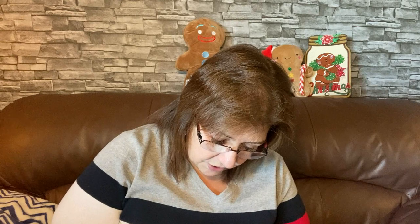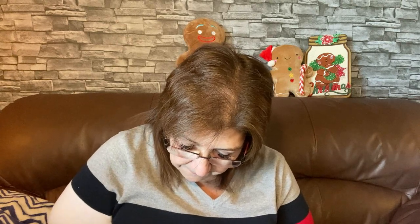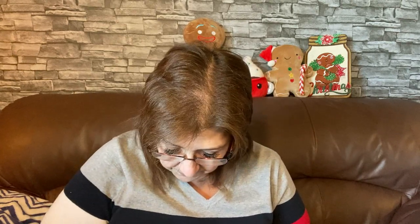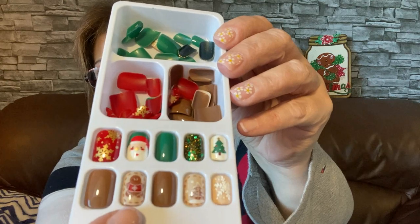I'll show you the Christmas ones really quickly. I'm in love with these — I didn't even notice it when I purchased them and then it came to me and I was in heaven. They look like this — some of the nails fell out all over the place, but they're very very beautiful. I'll be wearing these at Christmas. Look at this little gingerbread guy — how cute! It's perfect for me.